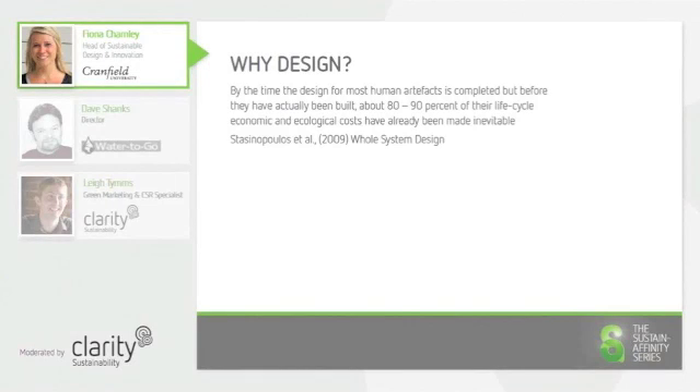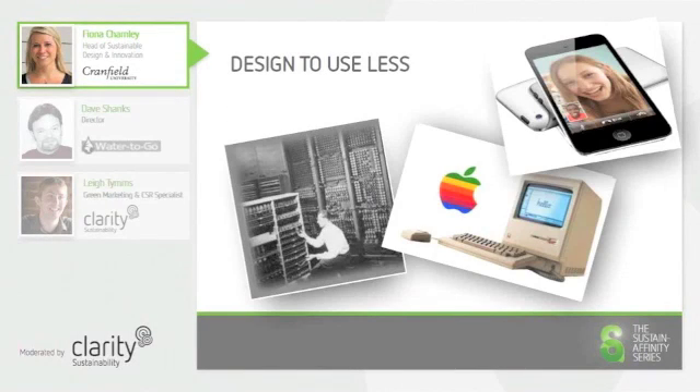There are many things that we can do to reduce the environmental impact of our products and services. One of these is to use less. Due to increases in technology and efficiency, products and services decrease in material content, so subsequent releases of new products tend to use less material than earlier versions.